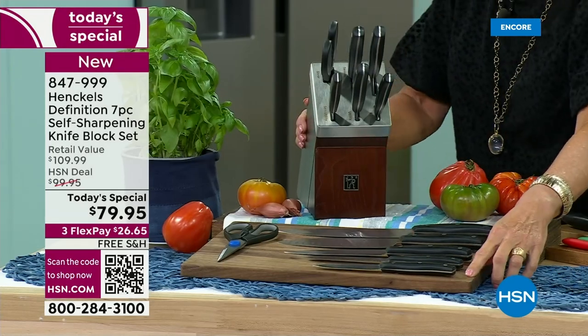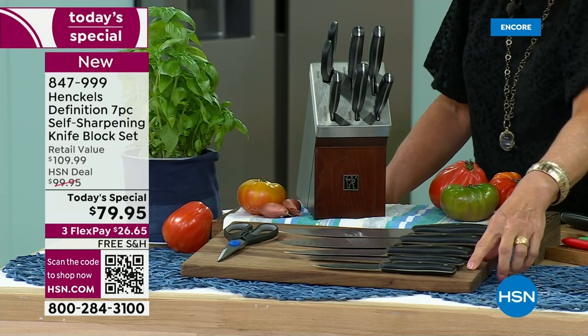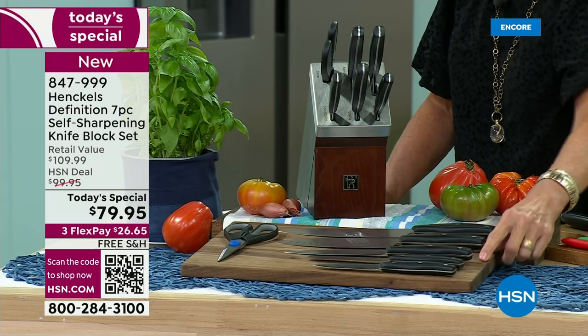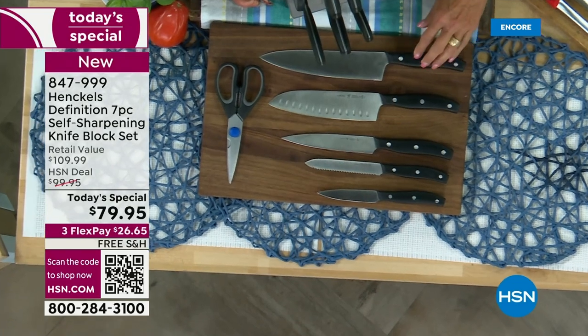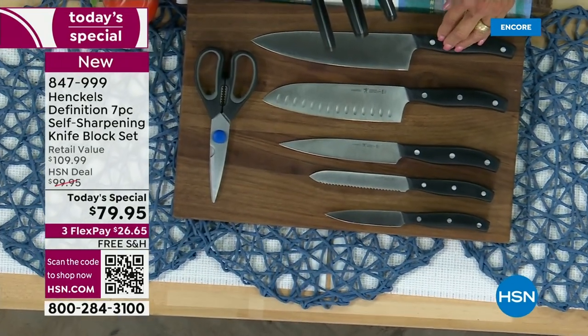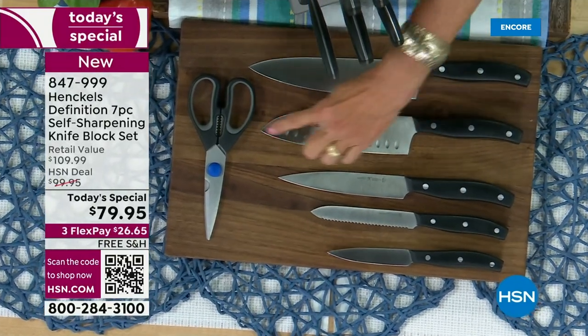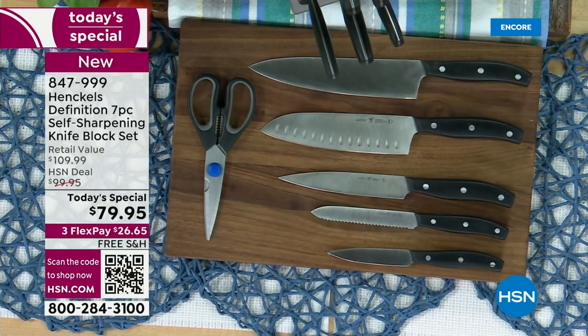What are you getting? Starting at the bottom, you get a four-inch paring knife, then a five-inch serrated utility knife, a six-inch utility knife, a seven-inch Santoku knife, and an eight-inch chef knife. How much would you pay for just a Henkel chef knife at a fancy kitchen store? Well over $100 easily. You're also getting a beautiful pair of kitchen shears to go with it, and this is the magic block.